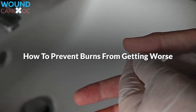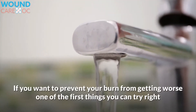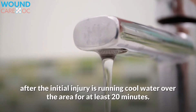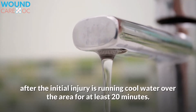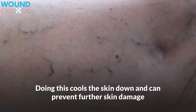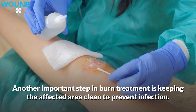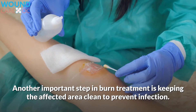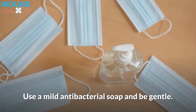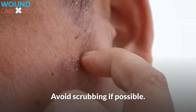How to prevent burns from getting worse. If you want to prevent your burn from getting worse, one of the first things you can try right after the initial injury is running cool water over the area for at least 20 minutes. Doing this cools the skin down and can prevent further skin damage while also providing some pain relief. Another important step in burn treatment is keeping the affected area clean to prevent infection. Use a mild antibacterial soap and be gentle. Avoid scrubbing if possible.